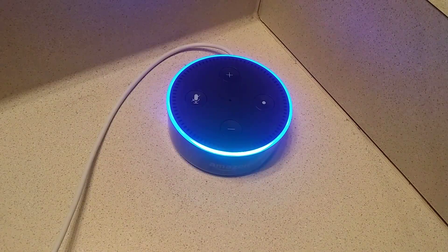Alexa, ask linguistic modifier to tell me something in English in a German accent. I was successfully able to modify the Amazon Alexa voice. Here it is speaking English in a German accent.